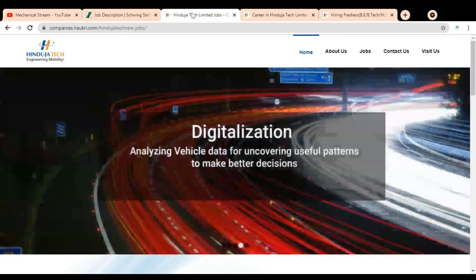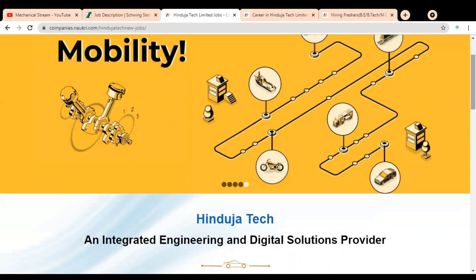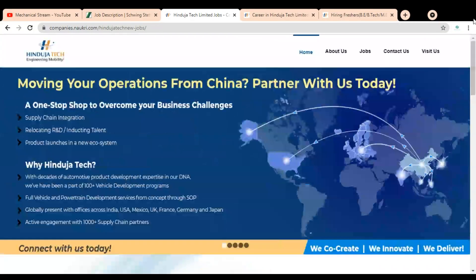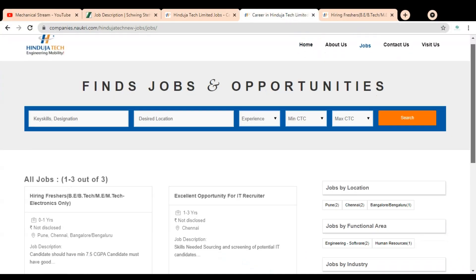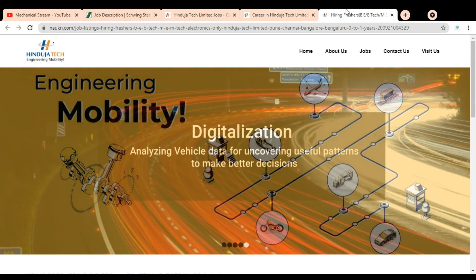The second company is Hinduja Tech, which is an engineering mobility company, and they are having a Graduate Engineer Trainee job opening. To check it, click on the Jobs section. Once you click on the job, a new page will open showing they are hiring freshers with B.Tech, B.E., or M.Tech in Electronics only. So this Graduate Engineer Trainee job is only for the Electronics branch.